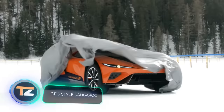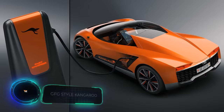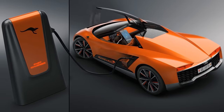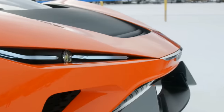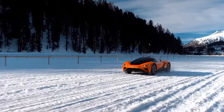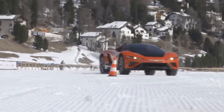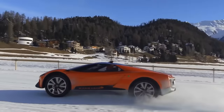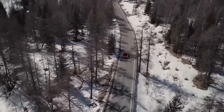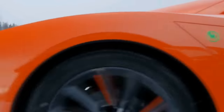Next in line is a creation of the Italian team GFG Style. The idea was to build a powerful sports car with a considerable ground clearance that runs on electric power. The resulting car is called the GFG Style Kangaroo because, thanks to its active suspension, the car is able to jump from one terrain to another like a kangaroo. The car features a carbon fiber body, 22-inch wheels, and two motors with a total output of about 483 horsepower. Creators claim that it goes from 0 to 62 miles per hour in 3.8 seconds.